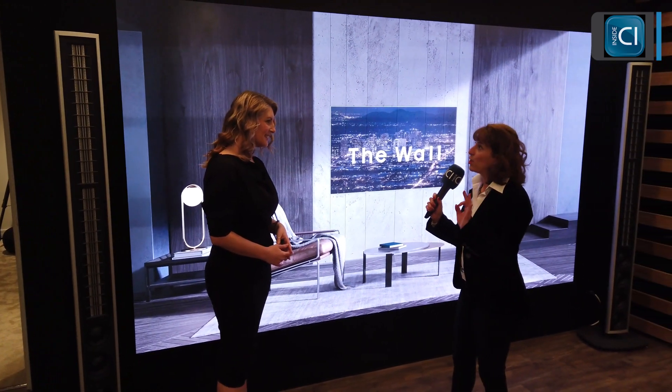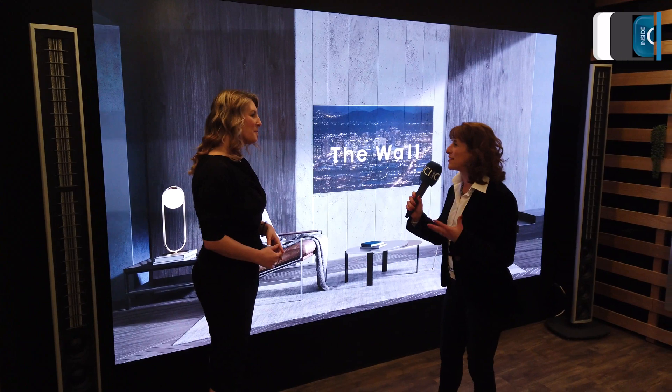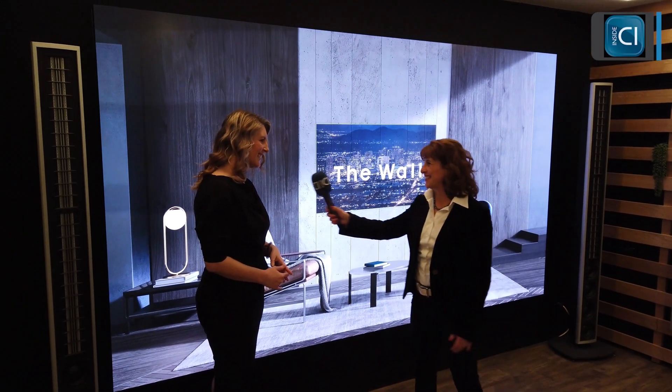Sarah, you are the top-notch specialist on this product from Samsung. What makes it special? What is it about DeWall? When did it start? Tell us all about it.